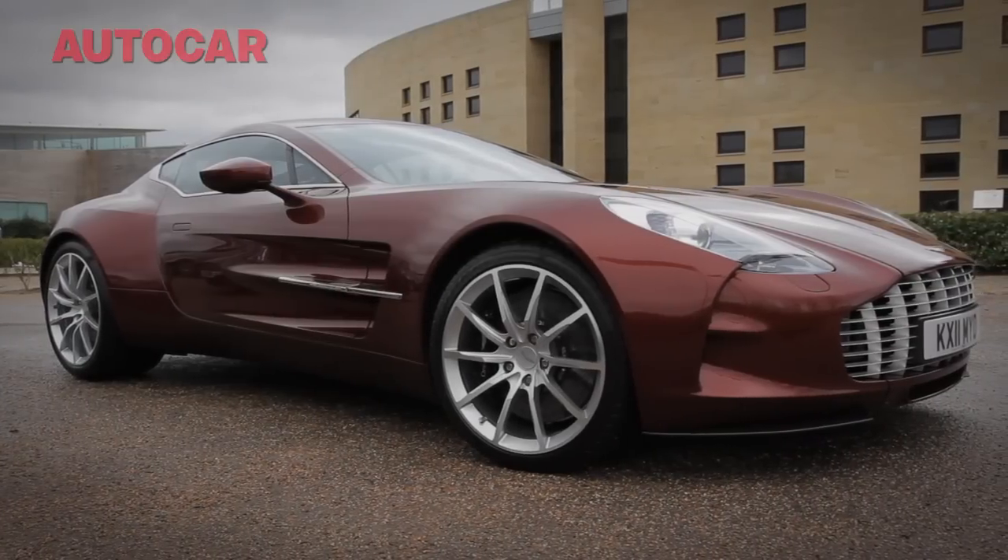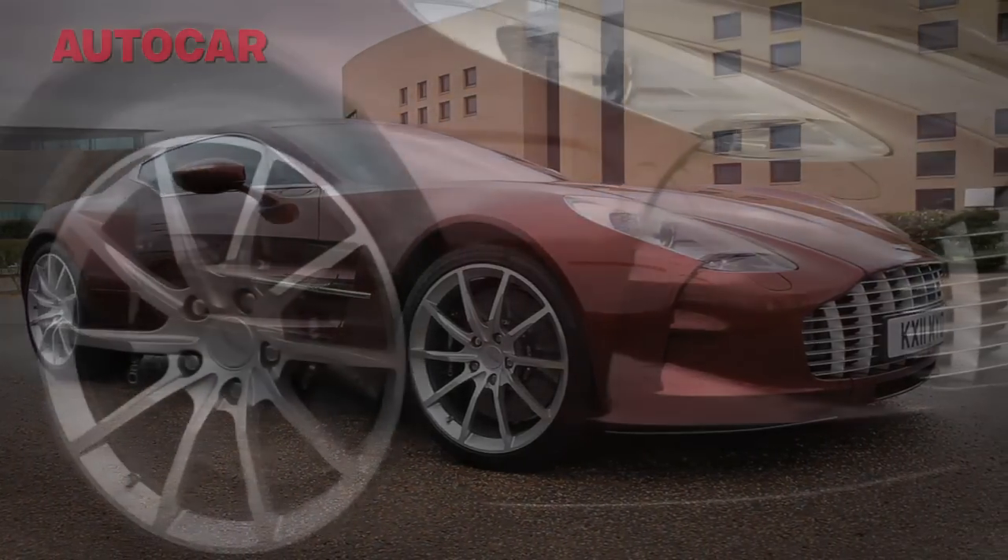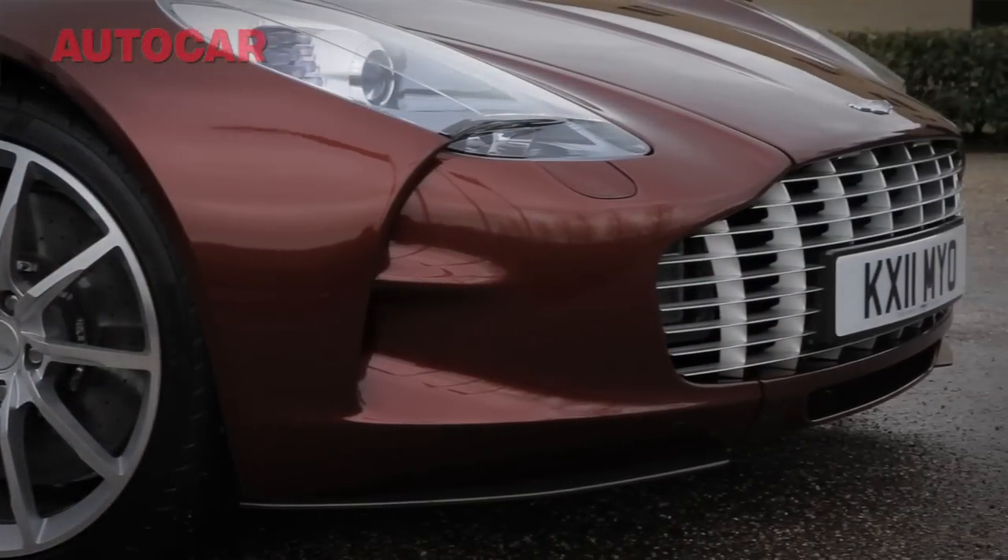Here I am at Aston Martin's headquarters in Gaydon, just about to do something that every hack in Europe would kill to do, and that is to take a ride in the new Aston Martin One-77. That is the 200 mile an hour, 1.2 million pound supercar, of which only 77 are going to be made.